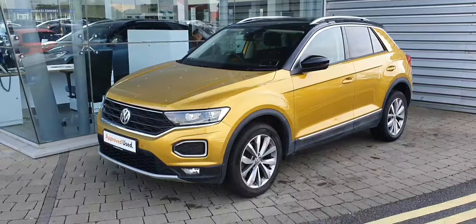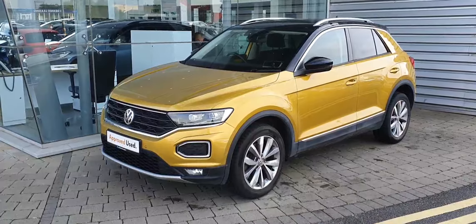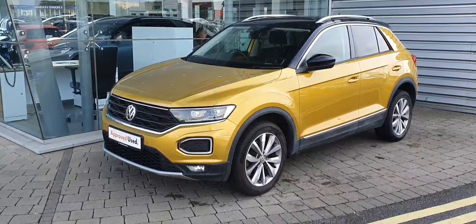If you have any more questions or queries on this beautiful Volkswagen T-Roc Design, don't hesitate to give our sales team a call on 01864 7704. Thank you.